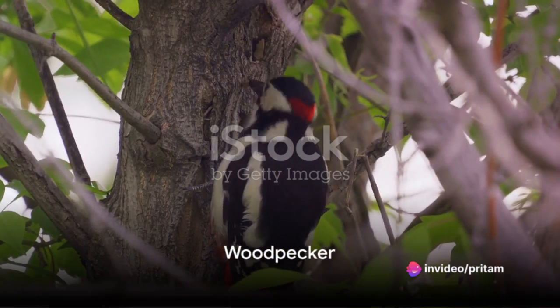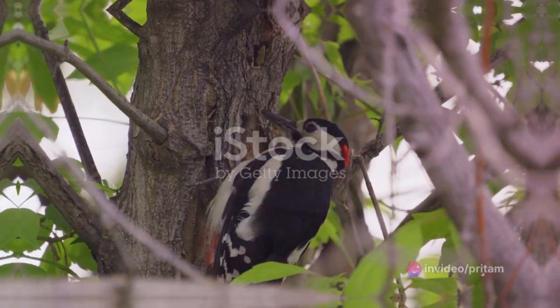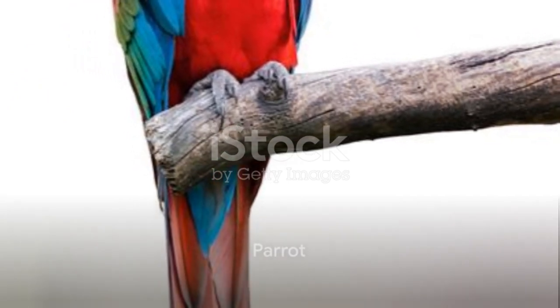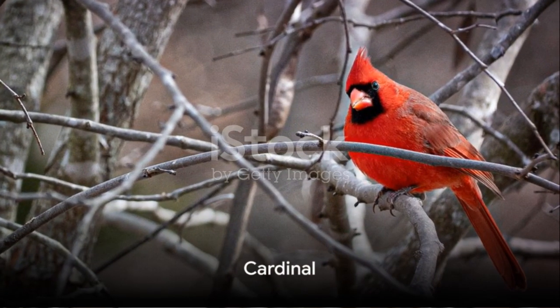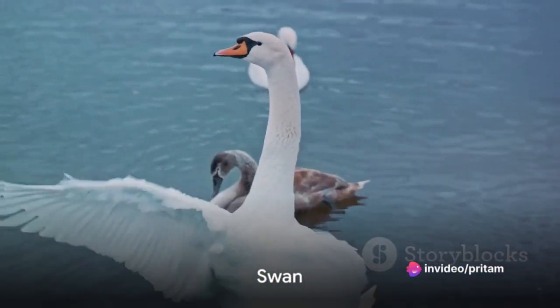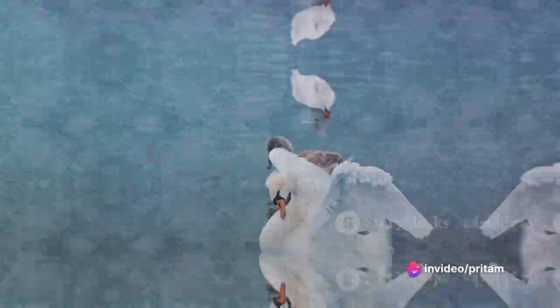The woodpecker, a bird known for pecking at tree bark to find insects, comes up next. Then we have the parrot, a bird known for its ability to mimic human speech. Next, the cardinal, a bird with a vibrant red color and a beautiful song. The elegant swan is up next, known for its long neck and graceful movements.